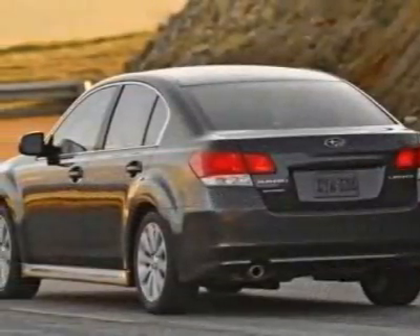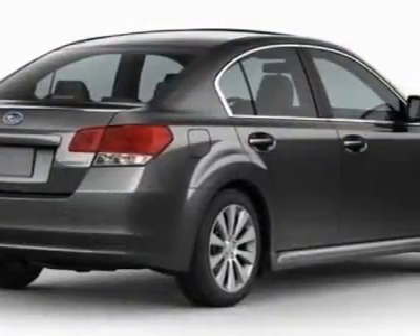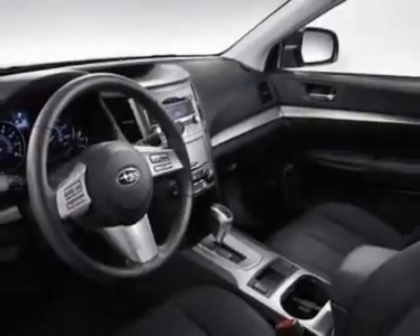This Legacy boasts a 2.5 liter flat 4 engine and has a 6-speed CVT transmission. Additional options for this vehicle include the front rear all-weather floor mats, cargo tray, trunk cargo net set, and splash guards.